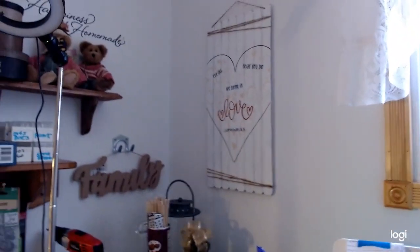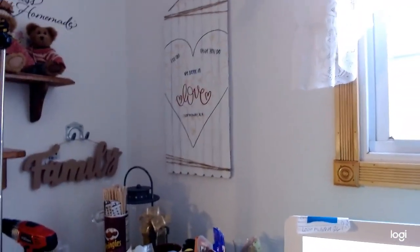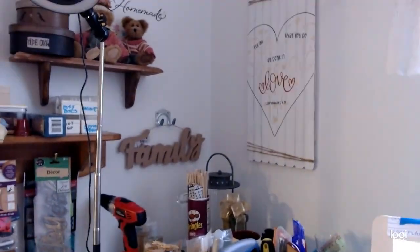Okay so starting from the corner — as you can see here off to the right is my window. That gives me all of my natural light. It's quite a large window and it gives me a whole lot of light.